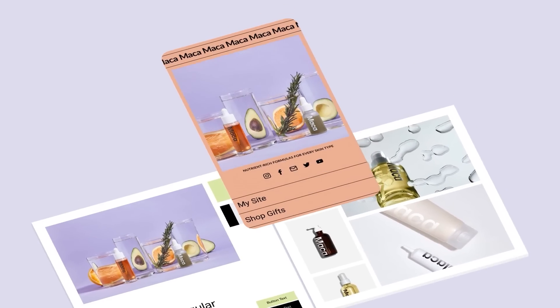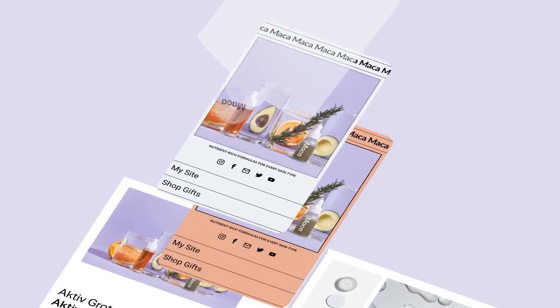Next up, extensions. These are cool add-ons for your website. You can connect your site to third-party tools, making it do things you probably never thought possible.